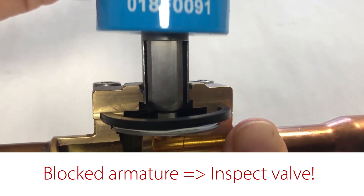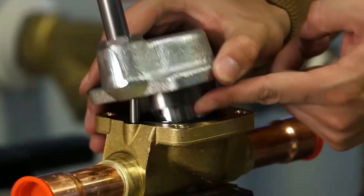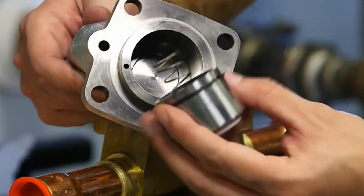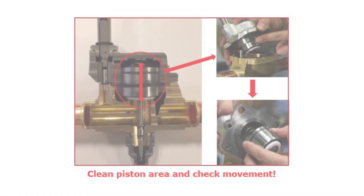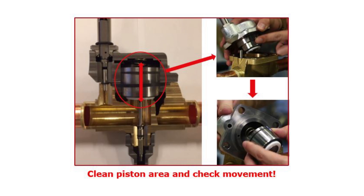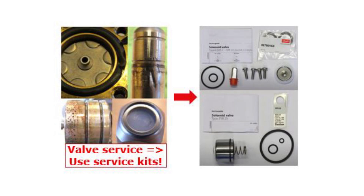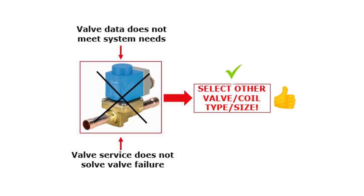If the armature is freely moving but the servo piston valve type will still not open, then you need to take the valve apart, if it is serviceable, to see if the servo piston is blocked, as seen here in this example. If needed, clean the internal valve area and parts and ensure that the servo piston is freely moving. If the internal valve parts are worn, then replace them with parts using suitable service kits. If this valve service does not solve the issue and the parts become worn again, then you might need to replace the complete valve with another valve type or valve size.